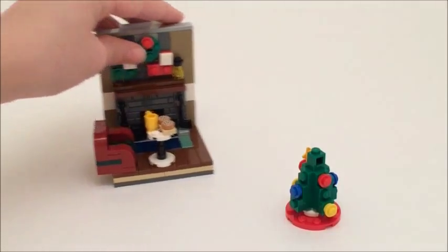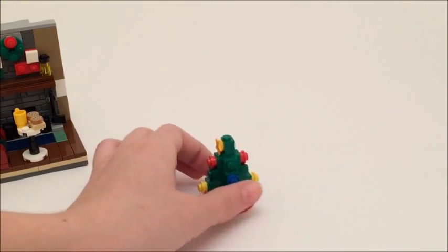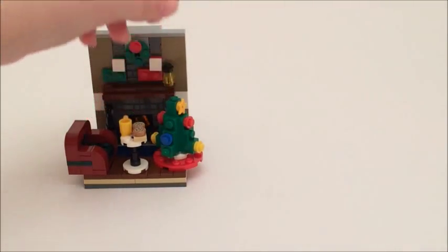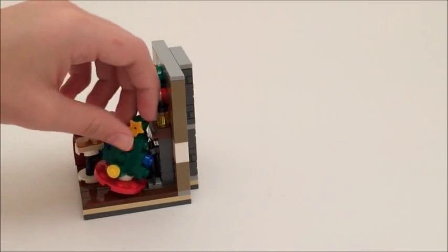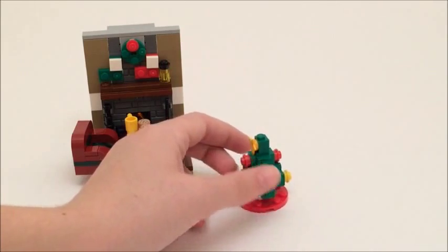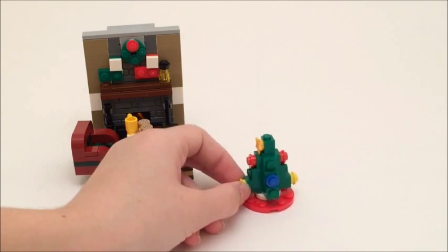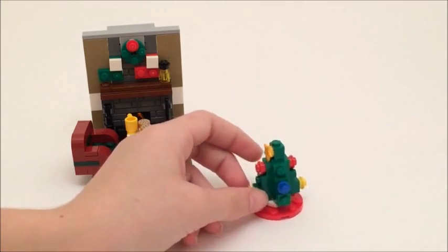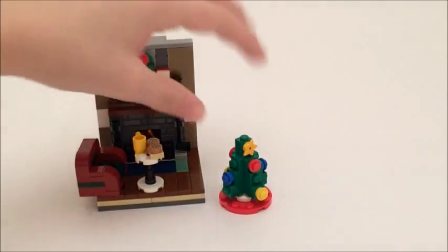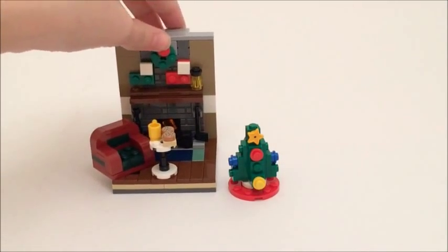It's definitely worth the $10. Here's the little tree that's also included. Pretty tiny, but I think it works. I feel like it should have been a little taller — it's only as tall as the mantle, so I felt like I was ripped off there. I needed a few more pieces to make it taller, but with your own pieces you can modify it. You can see there's a star up there, some Christmas lights around it, and a little rug underneath it. The floors are also wood floors, which just adds some more detail. Very, very nice little build.